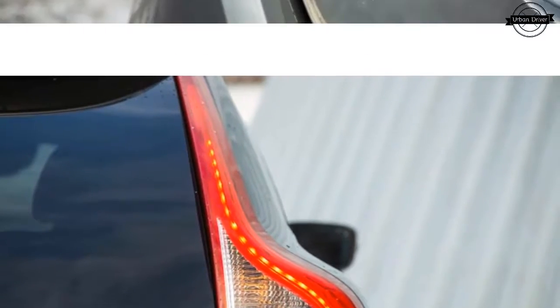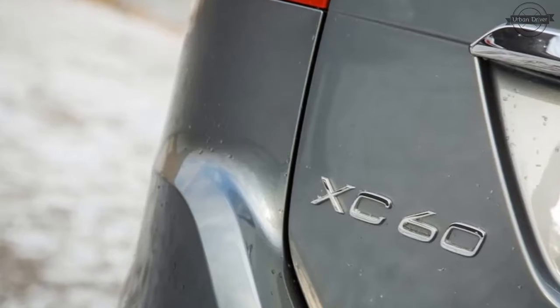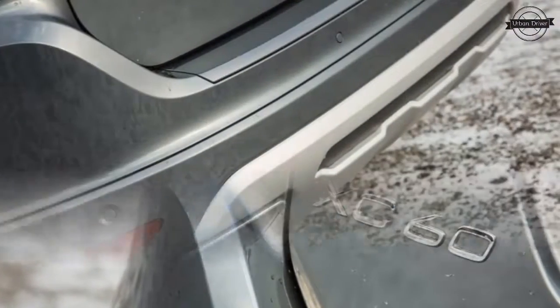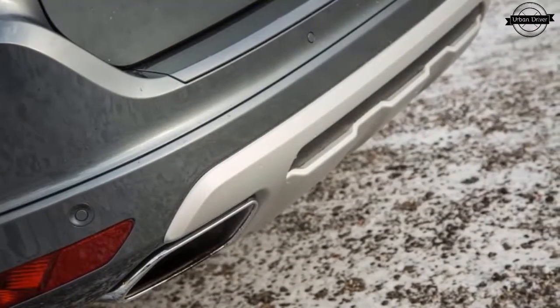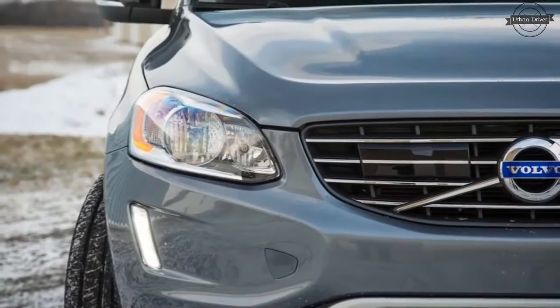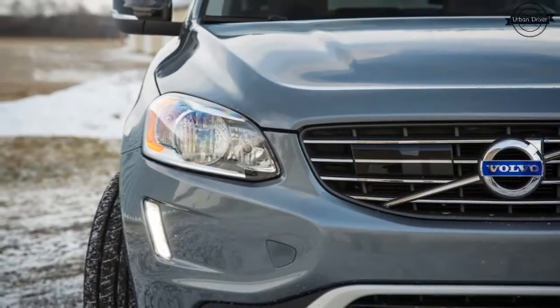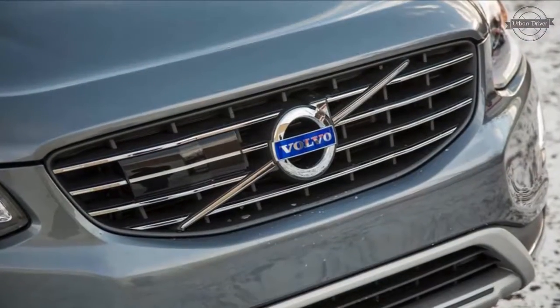All 2017 XC60 models shuffle gear ratios using an 8-speed automatic transmission. All 2017 Volvo XC60 models are now equipped with the brand's 4-cylinder turbocharged powertrains, as the 5-cylinder previously used on XC60 T5 AWD models has been discontinued.